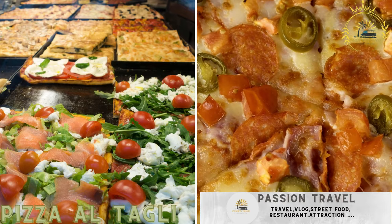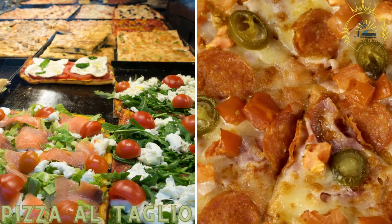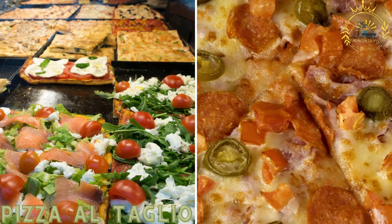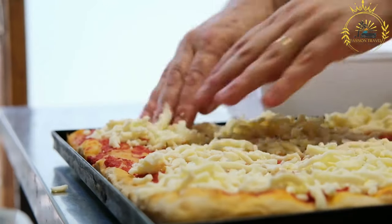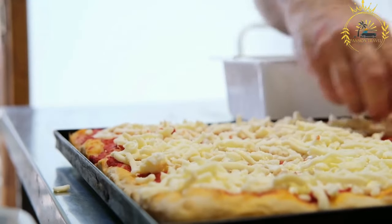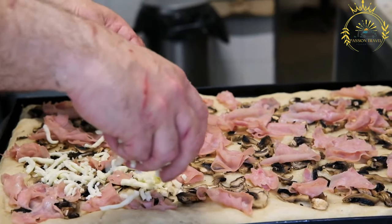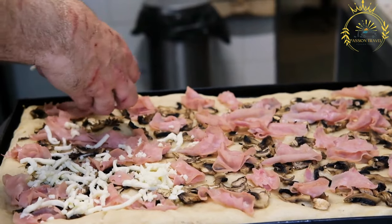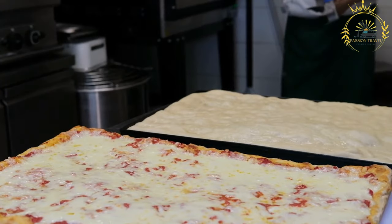Pizza al taglio — pizza by the slice — is a popular street food option in Italy, and is also known as Roman-style pizza. It is characterized by its rectangular shape and is typically sold by weight or by the slice. The term al taglio means 'by the cut' in Italian, referring to how the pizza is portioned and sold.